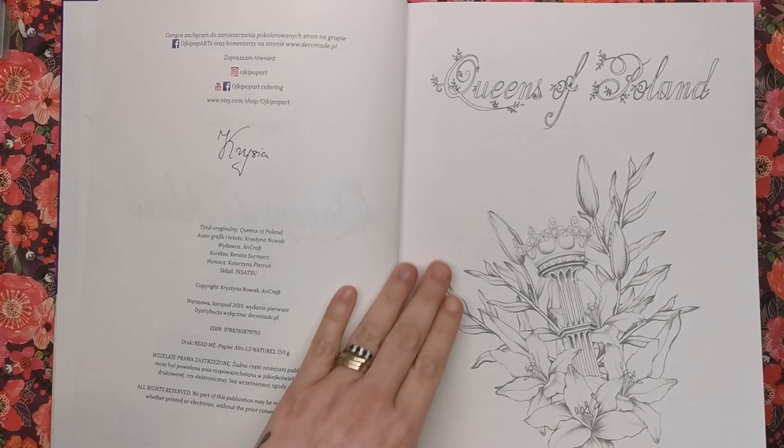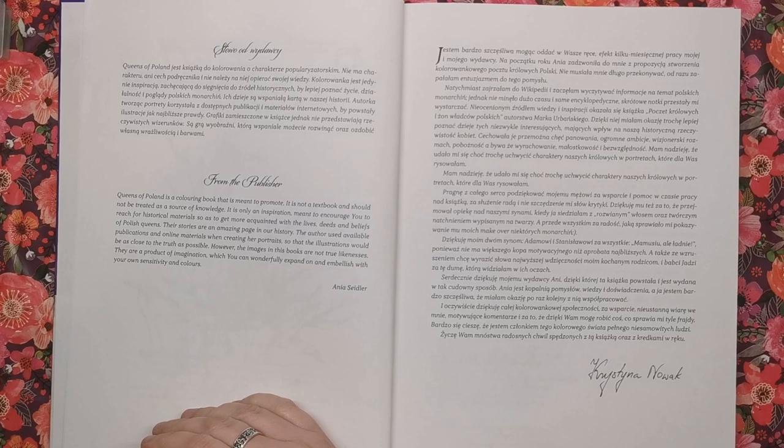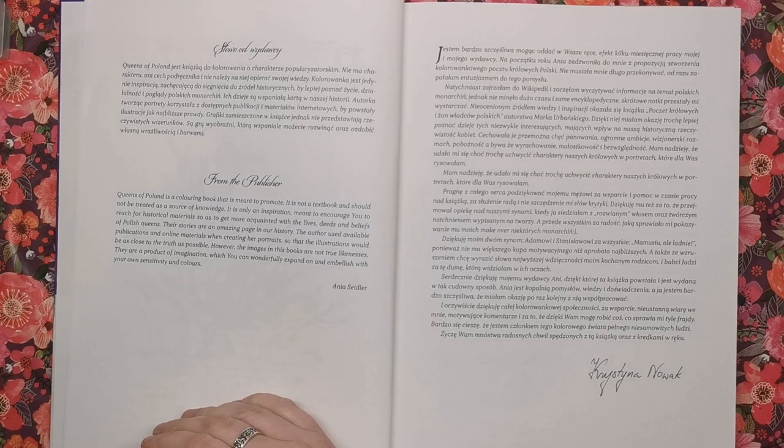So Queens of Poland — we've got a little bit for you to colour there if you wish. Now we've got the little note from the publisher. It says this is a colouring book that's meant to promote — it's not a textbook and it should not be treated as a source of knowledge. It's only an inspiration meant to encourage you to reach for historical materials so as to get more acquainted with the lives, deeds and beliefs of Polish queens. Their stories are an amazing page in our history. The author used available publications and online materials when creating her portraits, however the images in the book are not true likenesses — they're a product of imagination which you can wonderfully expand on and embellish with your own sensitivity and colours.